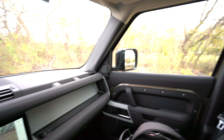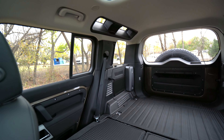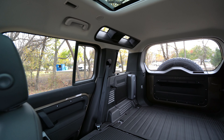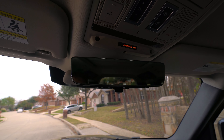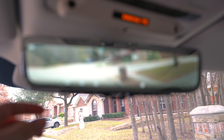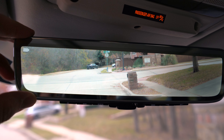One thing to note is that visibility kind of stinks out of here if you have the second row up — those seats and the headrest block the entire third window. Land Rover gives you an automatic dimming rearview mirror, but you can flip it and get the rear camera. Even garage controls are still up here, and you can customize the view. It's really nice to have this rear camera.